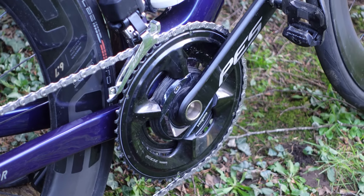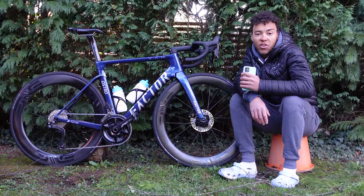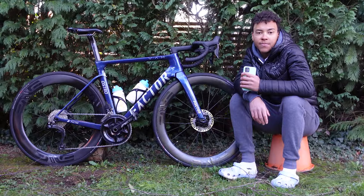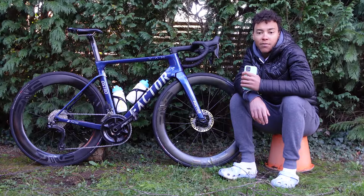The gearing I'm running is a 52-36 on the chainrings with an 11-34 cassette. I'd like to go bigger on the chainrings — probably a 54 — which would be ideal especially for fast finishes and going into a sprint, but for now that's what I've got.